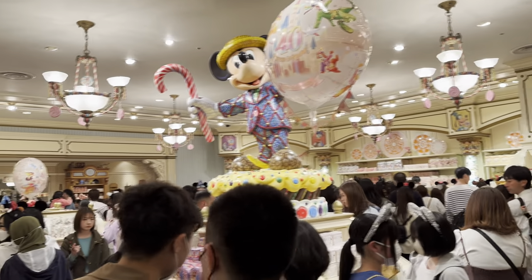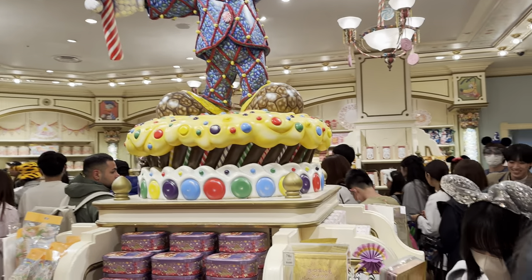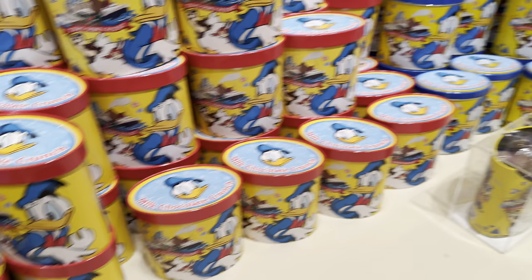Oh look at all the tins right here. We want tins — everyone else is getting tins. These tins are gorgeous. For example, got a Donald Duck tin here. Milk Chocolate Crunch — 16 pieces for 800 yen. Tins are being sold everywhere.